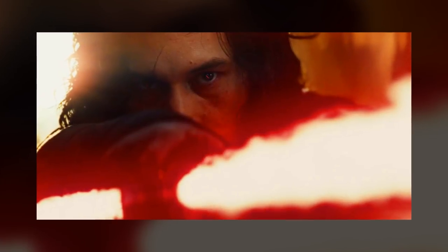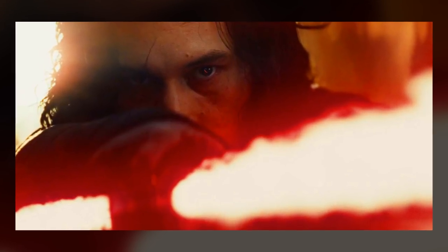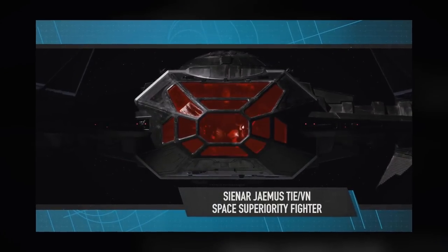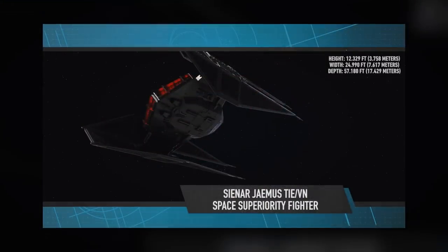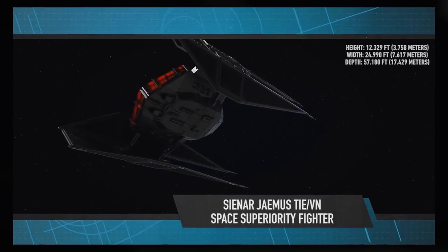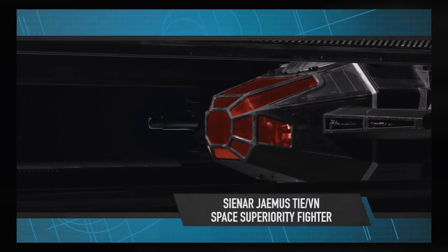That's currently all we know for sure about the Silencer, so now I'm going to speculate on the ship's purpose and what Kylo Ren might be using it for. I get the feeling that this is a Starfighter first and foremost, but could probably double as a personal shuttle with all that extra room. Full disclosure though, it's really hard to tell if the cockpit itself is deeper, or if the Silencer just has longer wings. The cockpit just looks a little more spacious to me.